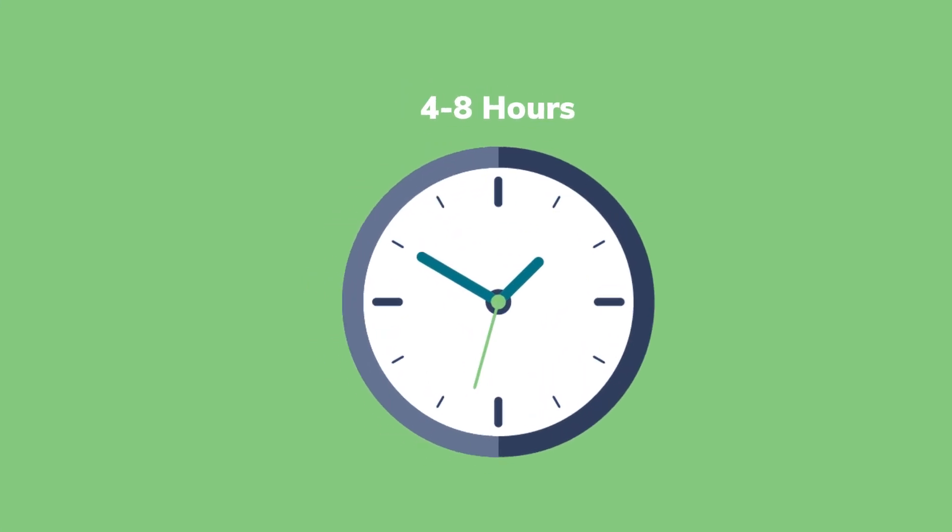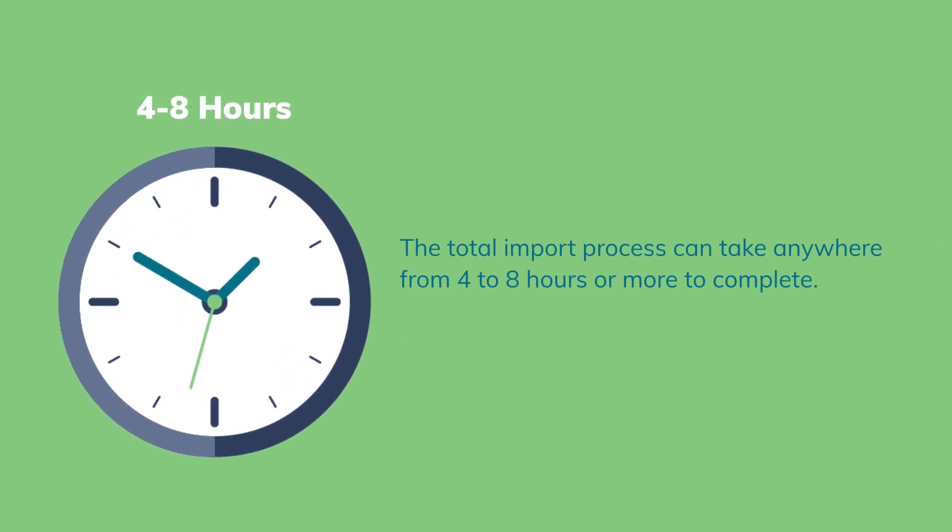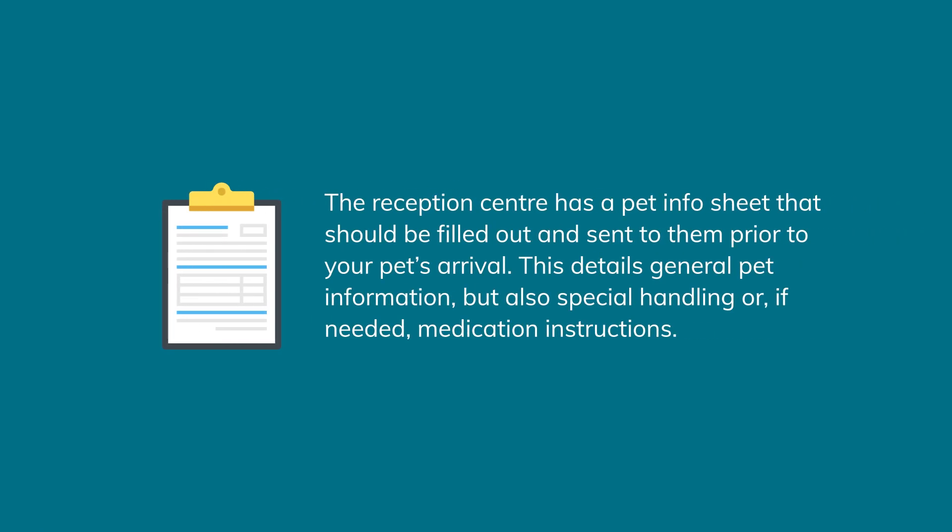Due to the large number of pets being imported into the UK every day, the total import process can take anywhere from four to eight hours or more to complete. The reception center has a pet info sheet that should be filled out and sent to them prior to your pet's arrival. This details general pet information but also special handling or, if needed, medication instructions.